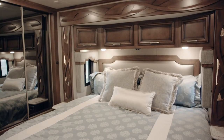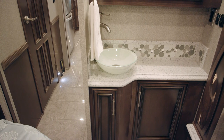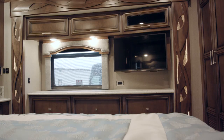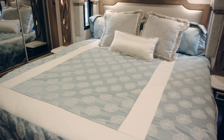Walking back into the bedroom, this floor plan has a king bed and a featured sink in the bedroom — a great place to get ready in the morning. This comes standard with a Sony LED TV and DVD player. The bed nightstands also have solid surface countertops.